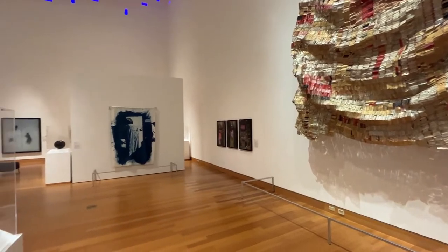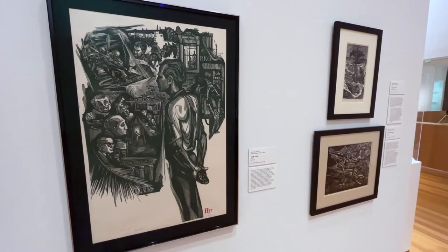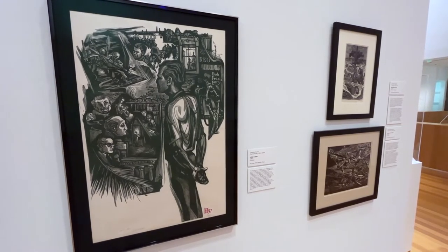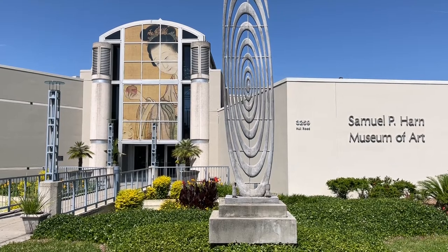I think more now than ever, art is so important for people to experience. It affects you in ways that you don't even realize. This brings people together. It's certainly bringing our students in more and more, and it brings our community in — it's just nice to see everyone coming together again.